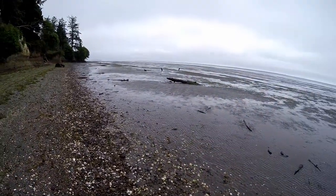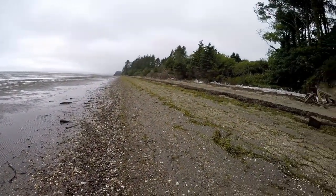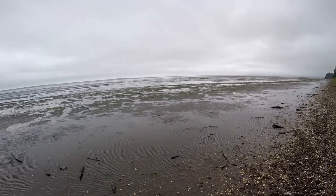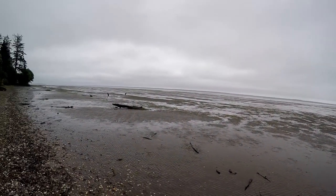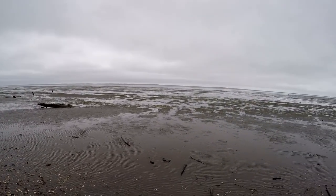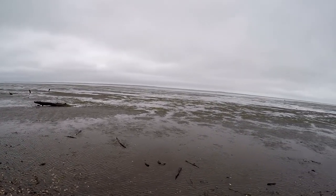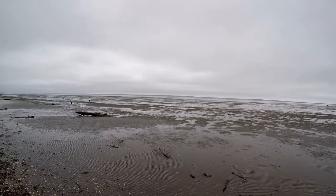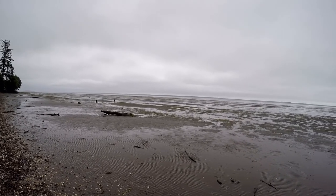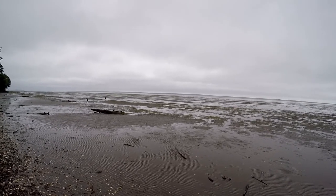I'm going to take a couple pictures for the wife — she won't see this video. But it's beautiful here. Nice breeze, it's overcast — they call it the marine layer. Nice and cool. When it's really hot inland, this is the place to be. And it's not that far — you drive like 40 to 60 miles or so from I-5 over here, and you're right down there where it's nice and cool.